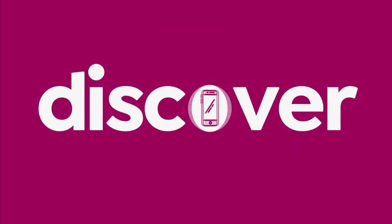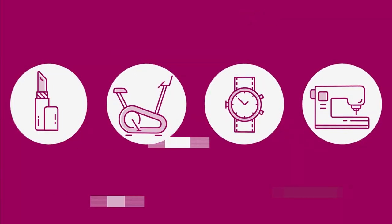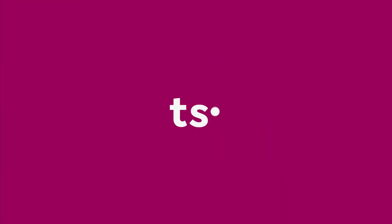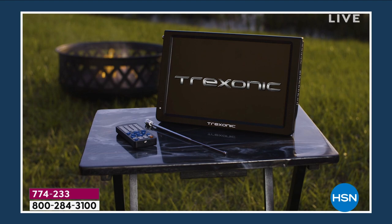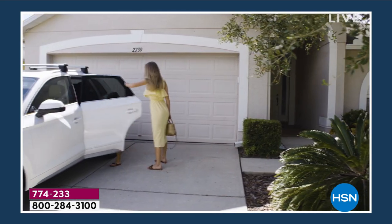Look, our final presentation of our Black Friday today's special. What is HSN doing on Black Friday? They're doing this. We're doing Treksonic.